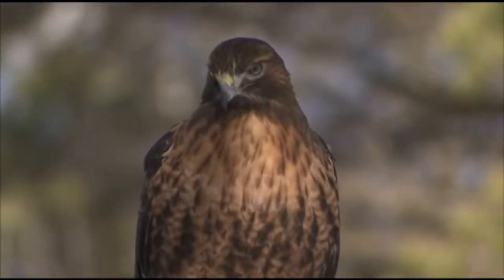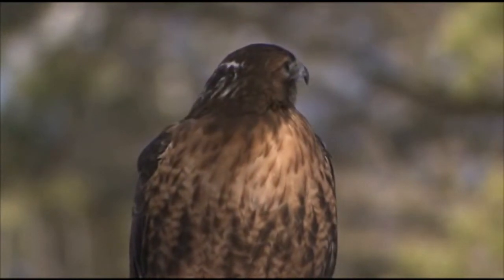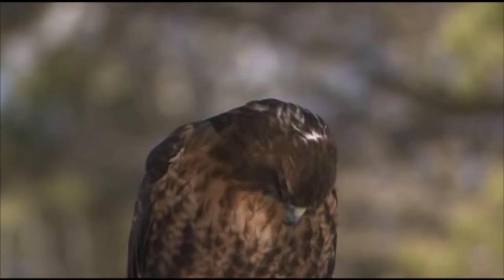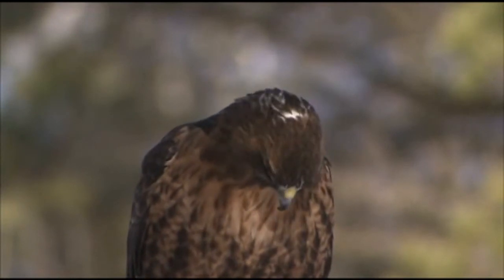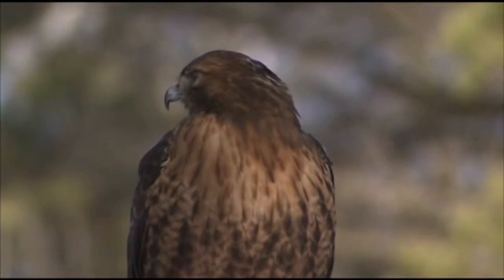They are keen-eyed and efficient hunters. Red-tails prefer open areas such as fields or deserts, with high perching places nearby from which they can watch for prey. But these birds are adaptable and also dwell in mountains and tropical rainforests.